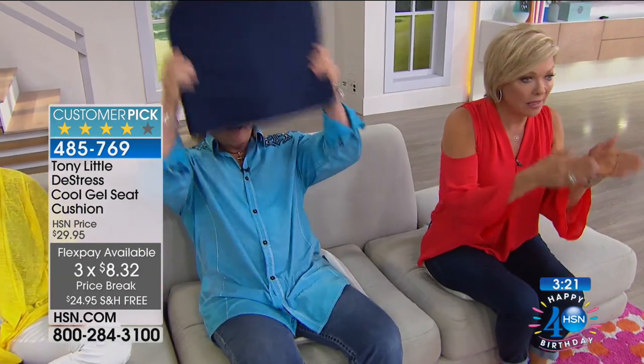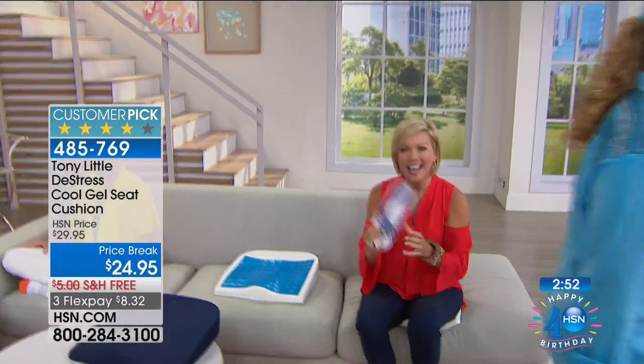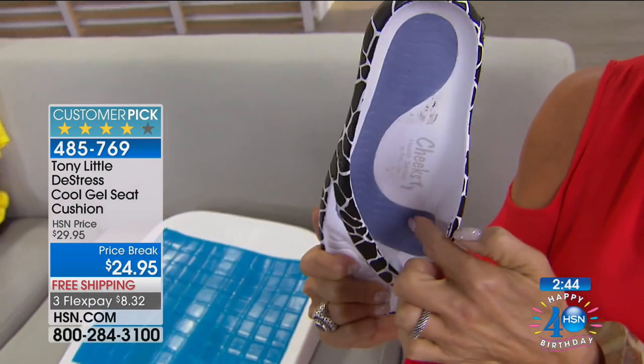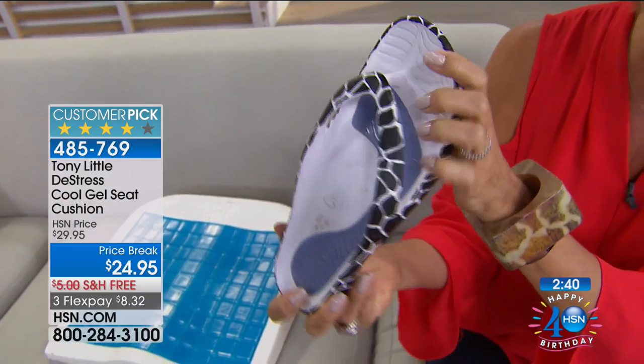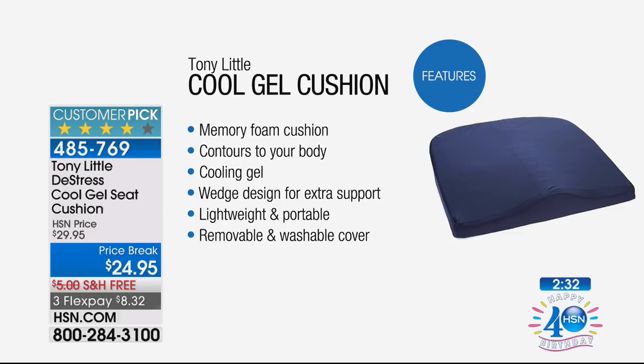The host reviews key details: choose blue or brown seat cover. The price break and free shipping were saved for this hour — $8.32 to get home, available until midnight tonight. 'With already 300 spoken for, yours is here for the asking. Customize your body while you sit — give your body the support it needs.' Tony works with major players to help de-stress lives from fitness to great sleep. Coming up next: Tony's health sandals.